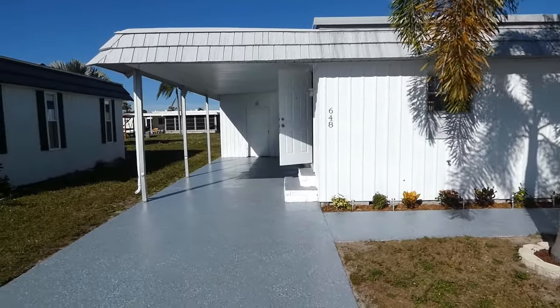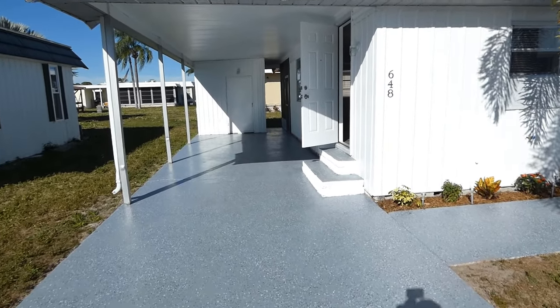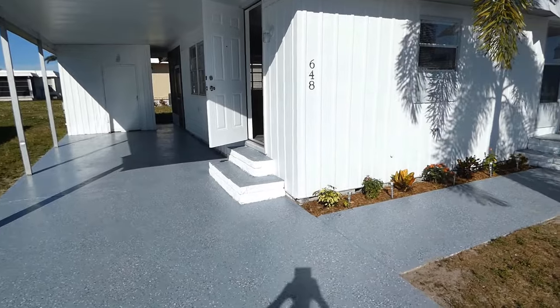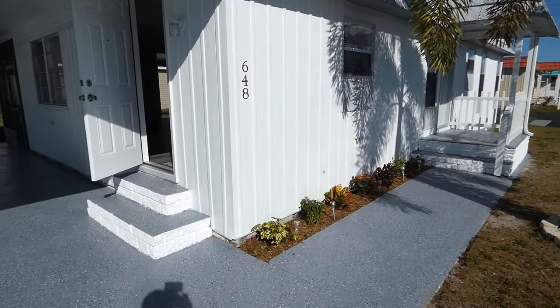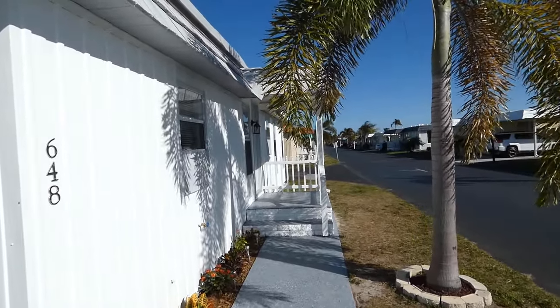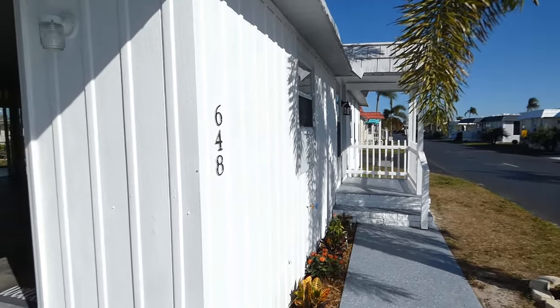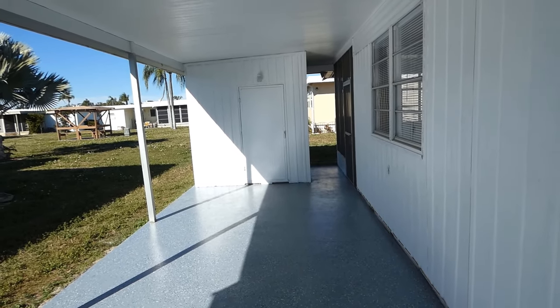This home has been completely remodeled into an open floor plan. On the outside you have newly finished sidewalk, driveway, front porch deck, and a covered front porch with nice picket style railing. At the end of the carport is a storage shed with washer dryer hookup and new shelving.